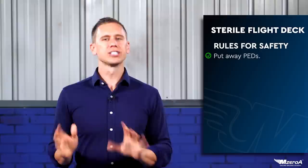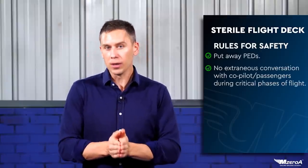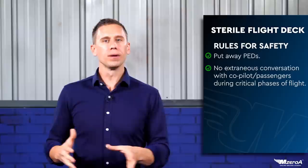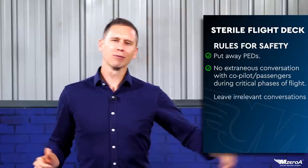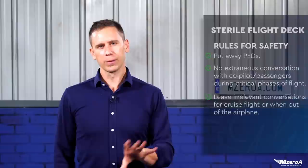No extra conversations with your co-pilot or your passengers either. Effective CRM still requires good, open communication, but leave the irrelevant conversations to cruise flight or when you're out of the airplane. Another thing we don't think about often: stop with the low-altitude sightseeing — looking out the window, spacing out. If you want some data on that, go look up Eastern Airlines 212. There was a crash in Charlotte because the crew was looking at an amusement park and crashed.